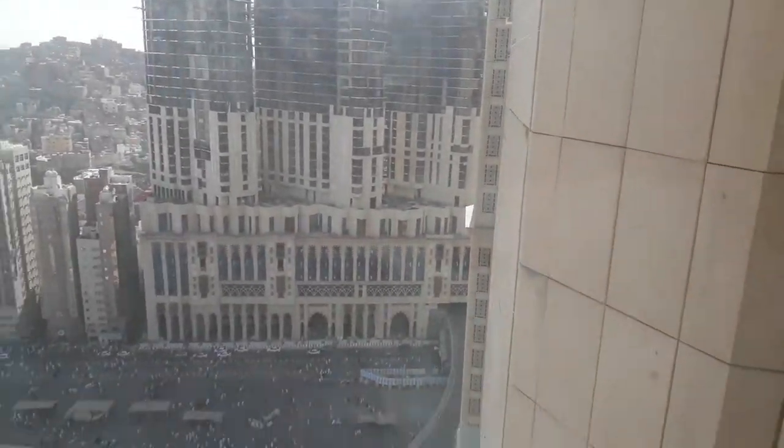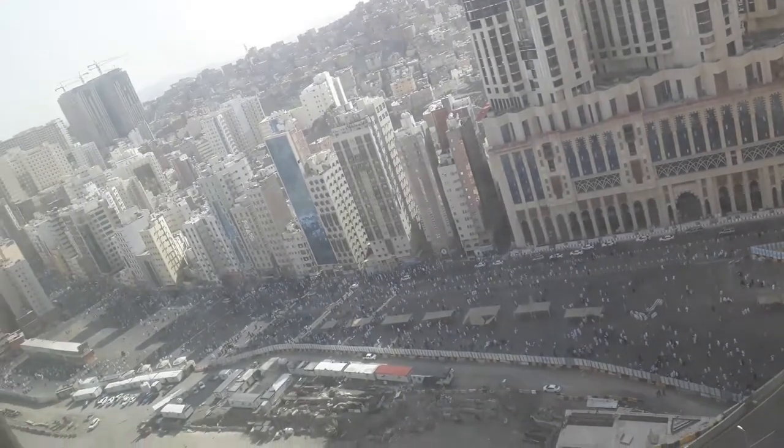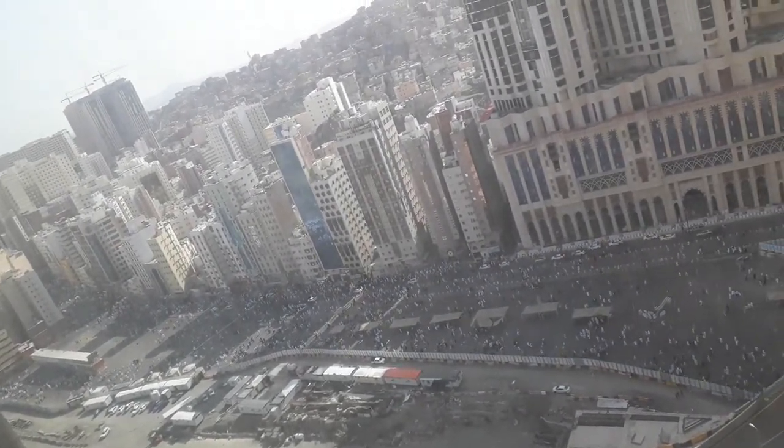Welcome to Besh Travel. You can see the Misfala area, this from upside from the hotel.